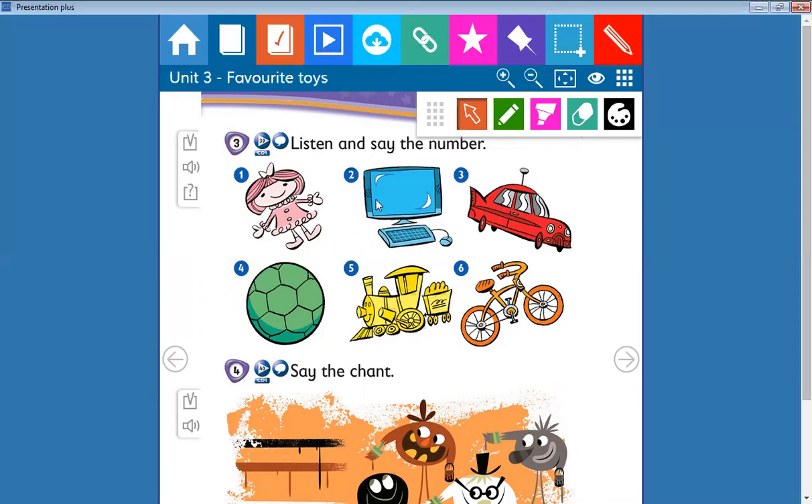The third one: it's a red car. Number four: a green ball. Number five: a yellow train. Number six: an orange bike.